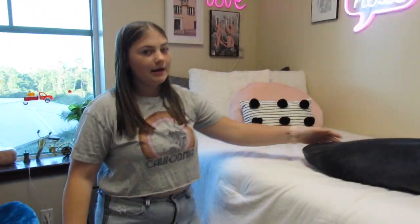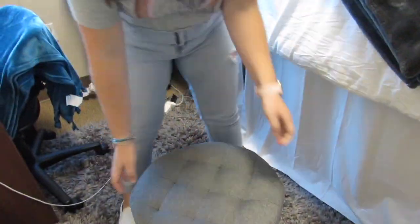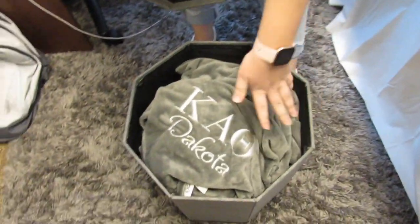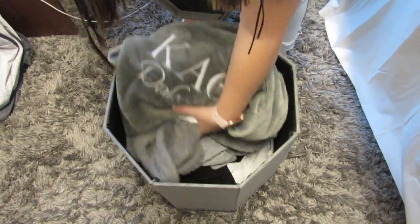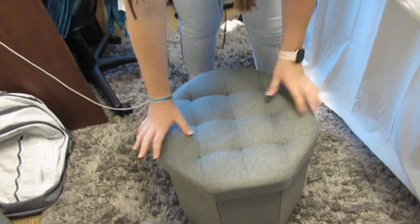And then I have my ottoman here — I got this from Big Lots. It's really cute. I use this to get up on my bed. In here I basically just have my Kappa Alpha Theta blanket, some jackets, some sweaters, and sweatshirts that I keep for storage.